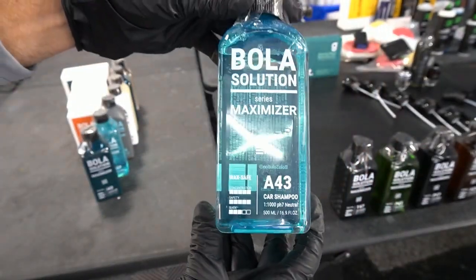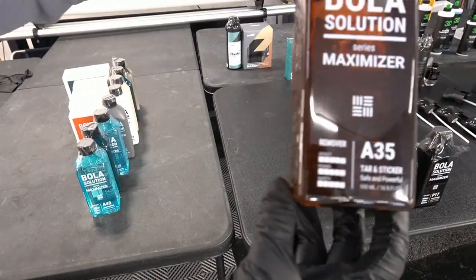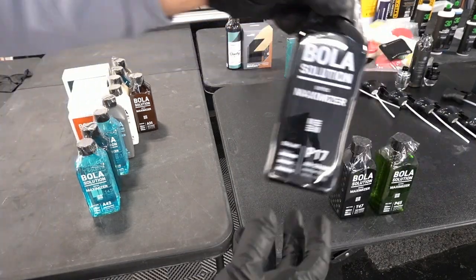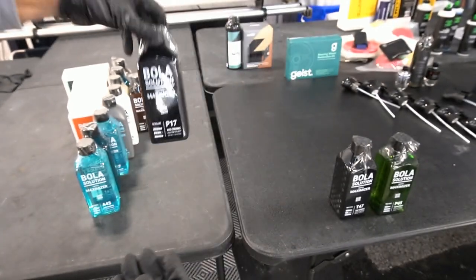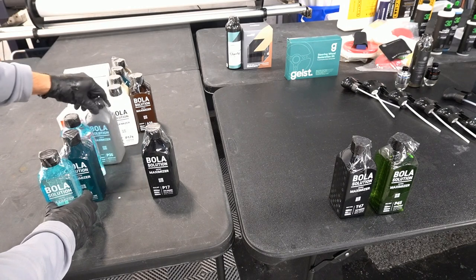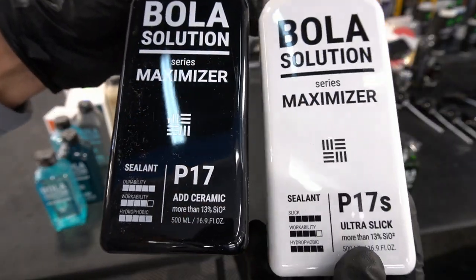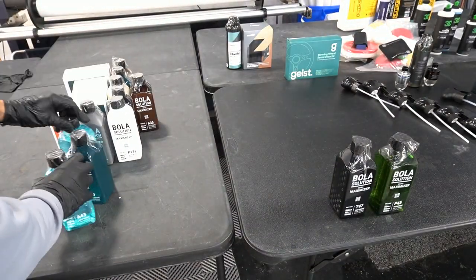Doing a little research, I found that some of the coatings contain SiO2, SiC, TiO2, PHPS, and graphene. The company rolled out in 2019 and is from the Republic of Korea. I was a bit confused about the two ceramic spray sealants at first — they are both ceramic spray sealants, one just has a little bit more slickness than the other.